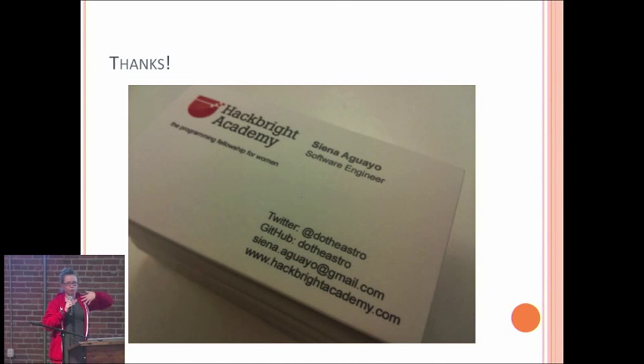Please come talk to me. If you want to know anything about Hackbright or any of the people wearing these awesome hoodies, chat with us. We really are passionate about the program, and I would love to give you a business card that says 'Sienna Aguero, Software Engineer,' because I'm not going to get tired of saying that. Thank you, guys.